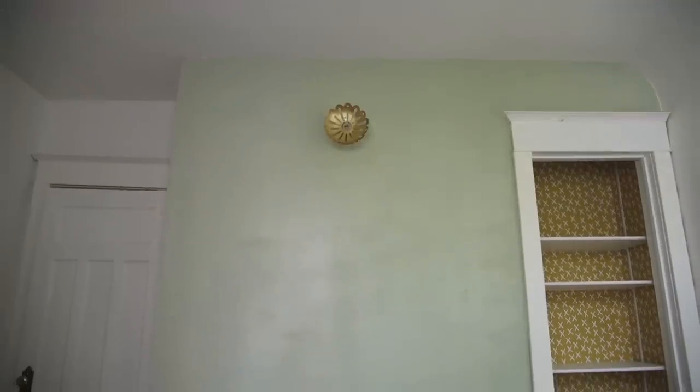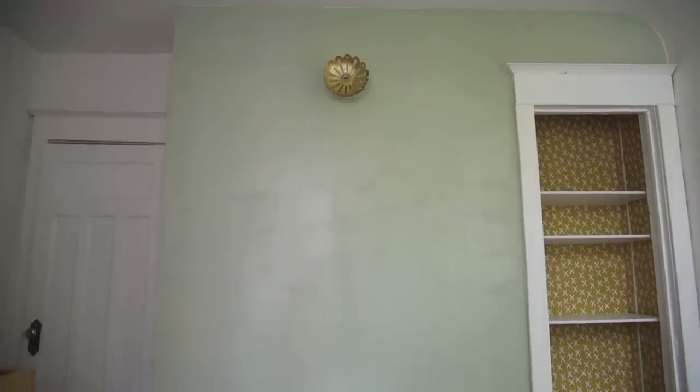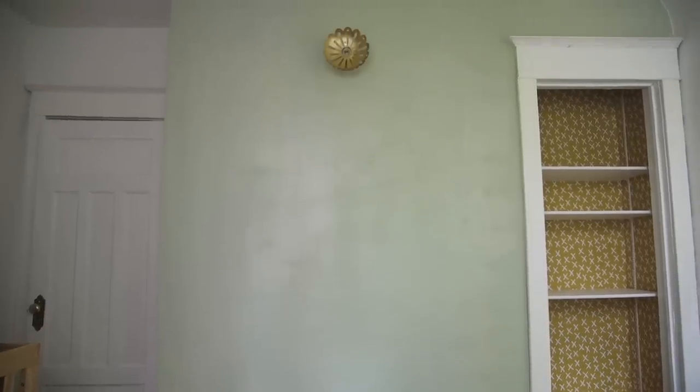The accent wall is done — it looks so good. You might notice a couple spots that look patchy; that's because the paint is still drying. I will link the color down below. It's the perfect sagey gray-green — it has that undertone of gray to it. Just such a beautiful color.